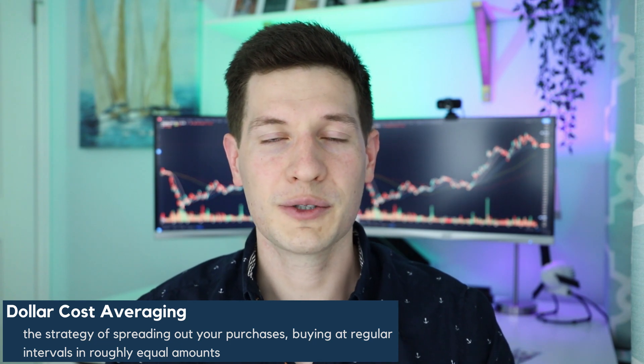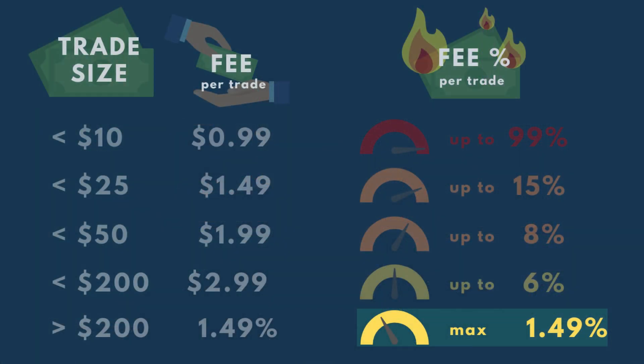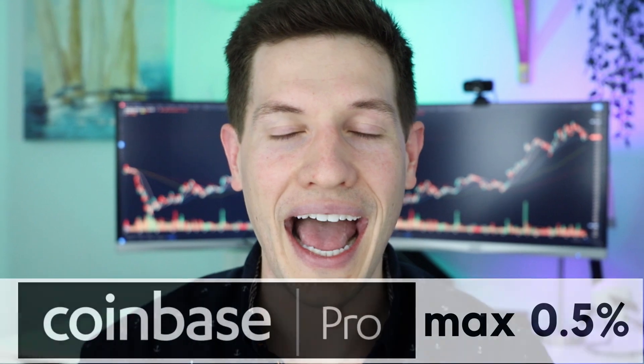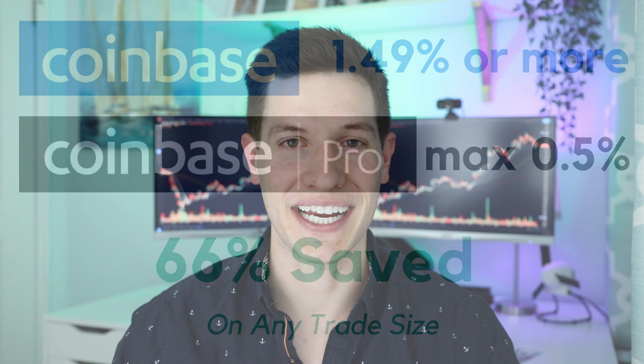So what does all this mean? If you're dollar cost averaging into a coin — basically buying coin over time rather than dumping all your money in at once — you're going to be buying quite a lot. The least you'll be paying is just under one and a half percent per trade, potentially all the way up to fifteen percent. So all summed up: on Coinbase you're paying a minimum of one and a half percent, potentially up to fifteen percent per trade. On Coinbase Pro, the max you'll pay per trade is a half a percent. That means no matter what trade size you're doing, you immediately saved sixty-six percent on all of your trades. And if you trade about $100 per transaction like me, that's close to an eighty-three percent savings.